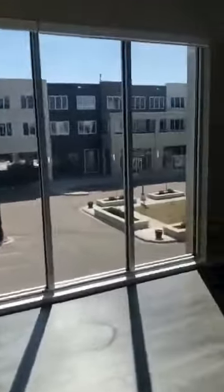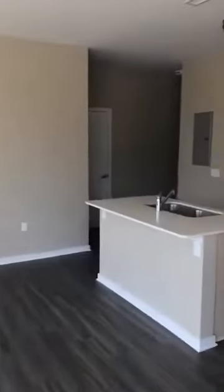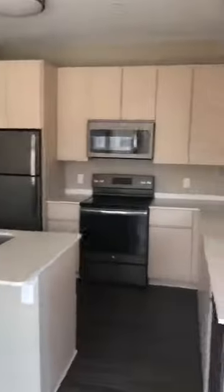So walk back through here, and there's the kitchen again.